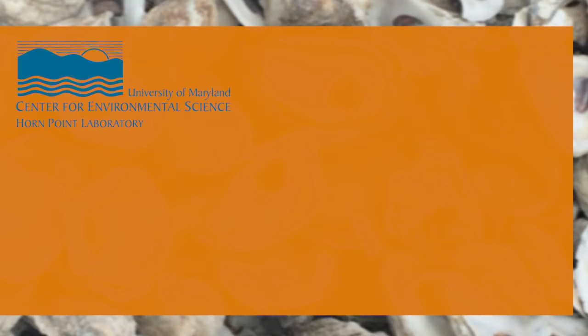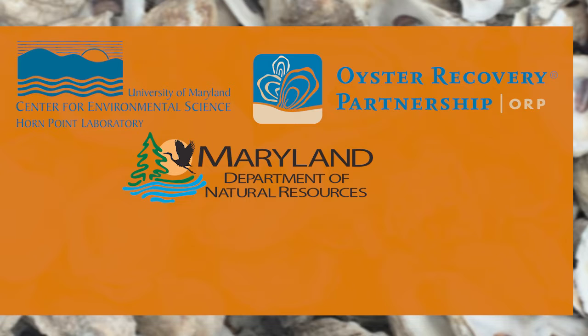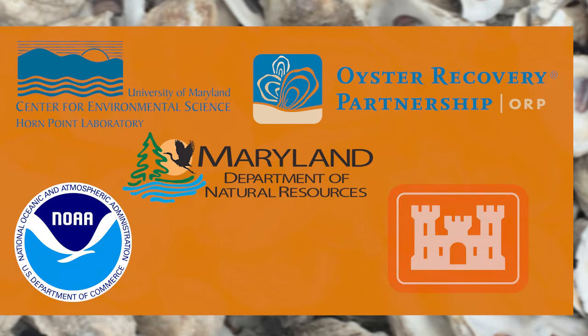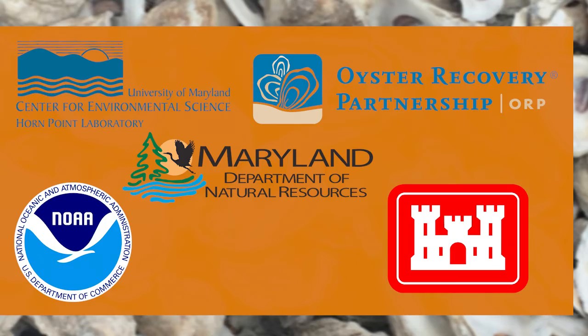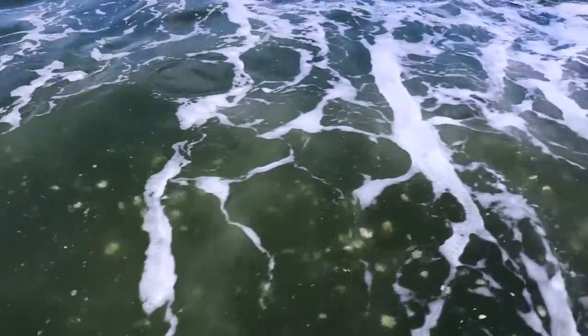A coalition of partners — the University of Maryland Center for Environmental Science, Horn Point Laboratory, Oyster Recovery Partnership, Maryland Department of Natural Resources, National Oceanic and Atmospheric Administration, and the U.S. Army Corps of Engineers — are working cooperatively to ensure restoration and aquaculture efforts succeed in Maryland's portion of the Chesapeake Bay.